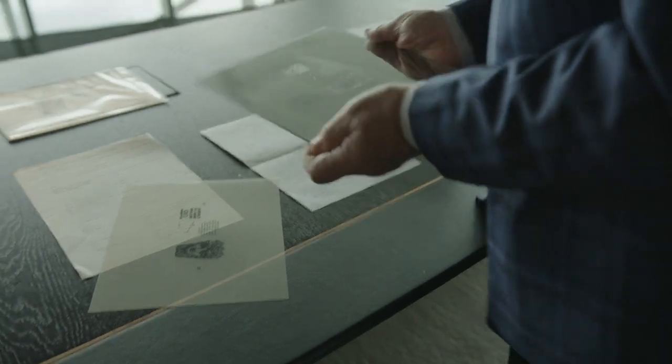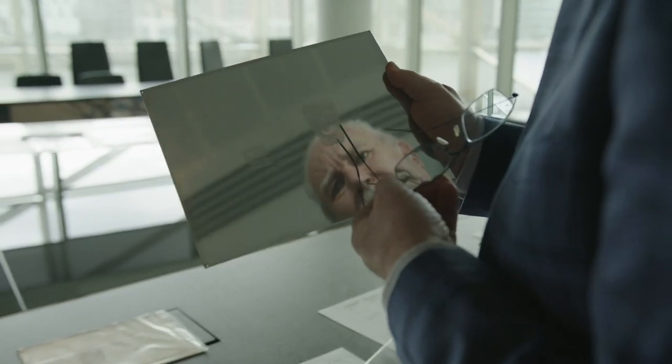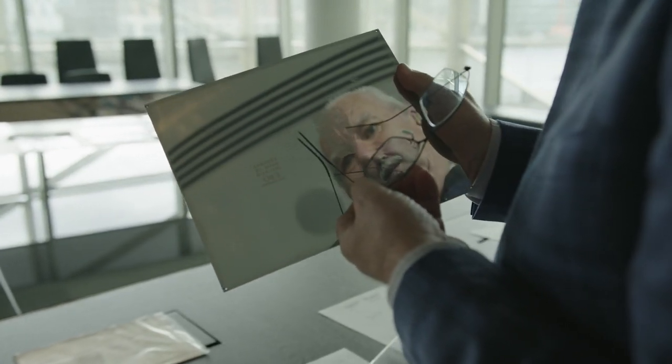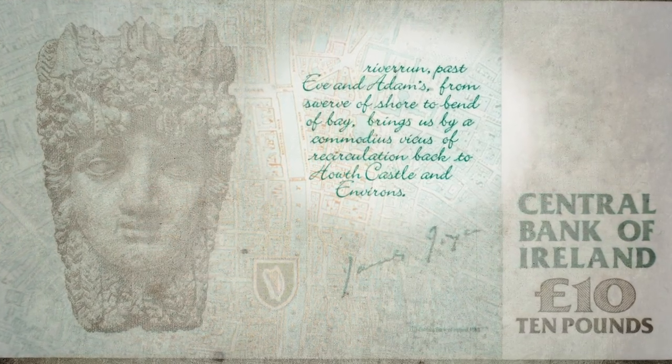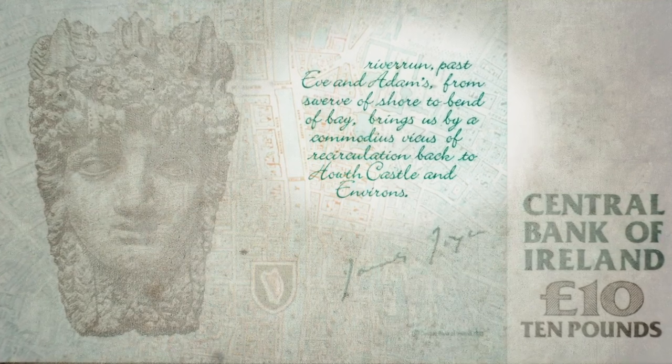It's an engraving of the head with Finnegans Wake. I decided to use the opening lines of Finnegans Wake: 'River run, past Eve and Adam's, from swerve of shore to bend of bay, brings us by a commodious vicus of recirculation back to Howth Castle and Environs.'